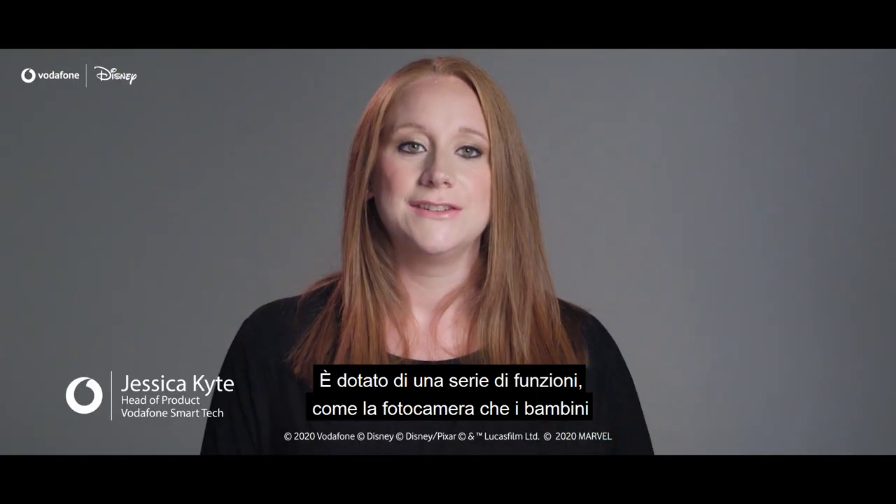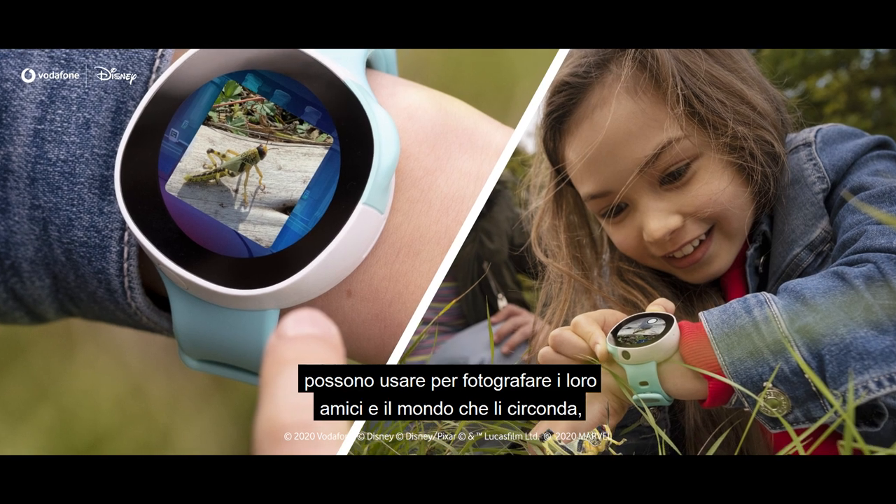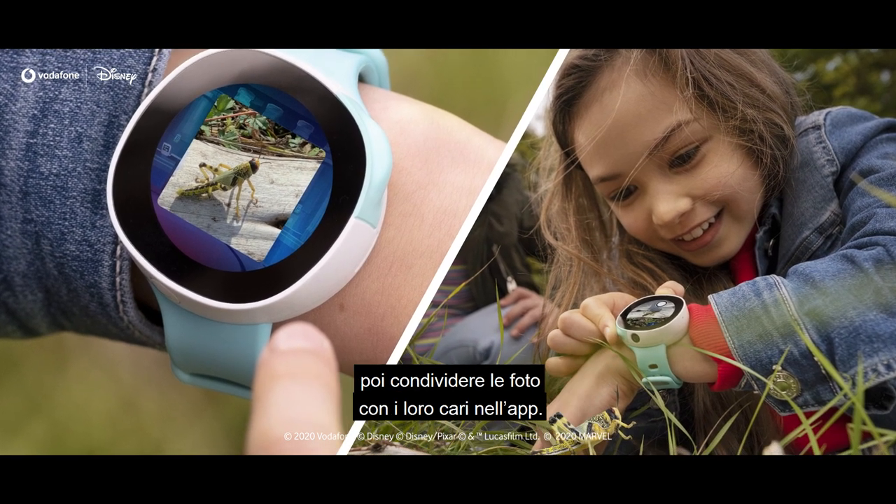It comes with a range of features including a camera which kids can use to take photos of their friends and their world around them, then share back to their loved ones in the app.